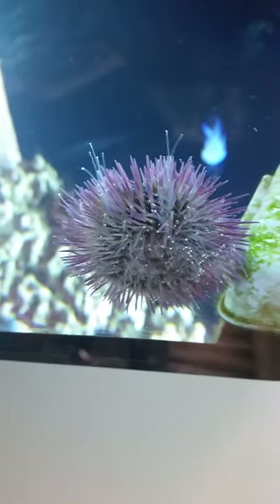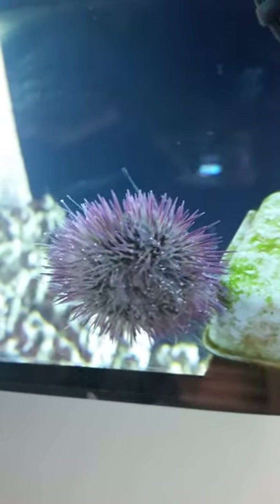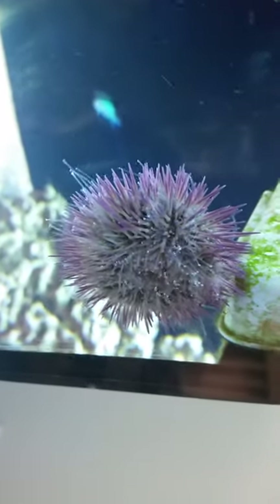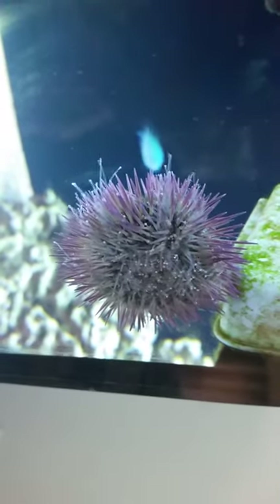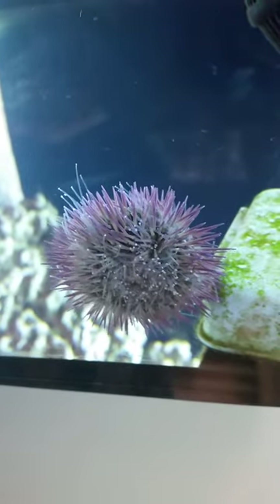I've never seen this before. I hope you enjoy it and I hope you learned something new from this, or if you can give me insight on what's happening that would be awesome. But I think that's what it's doing — I think it's spawning. It keeps releasing these little tiny balls from it.